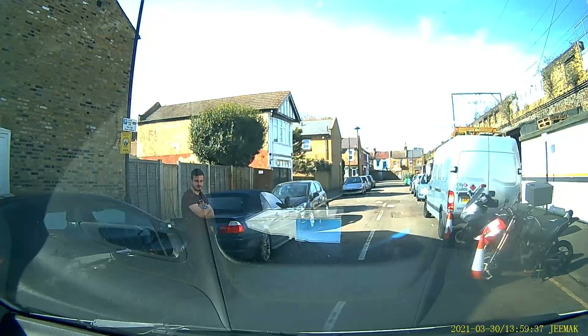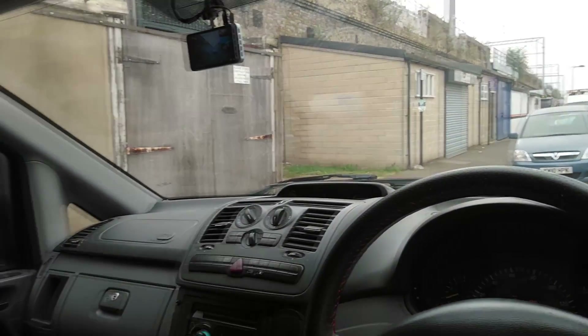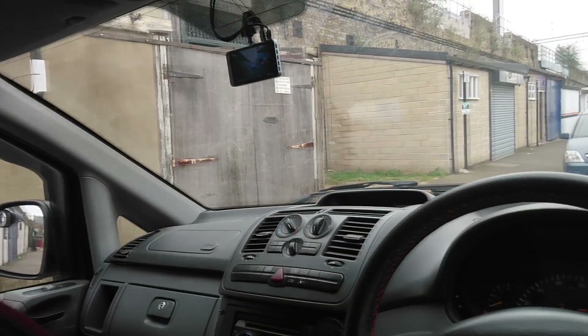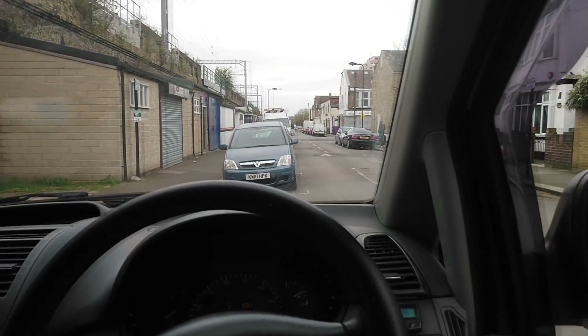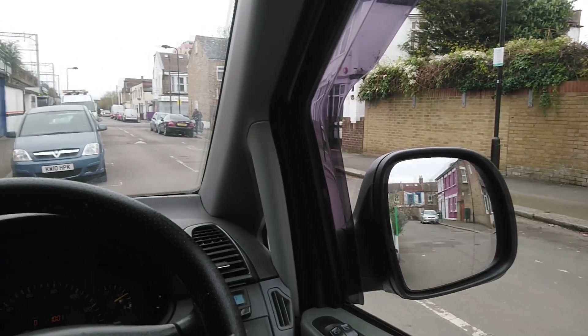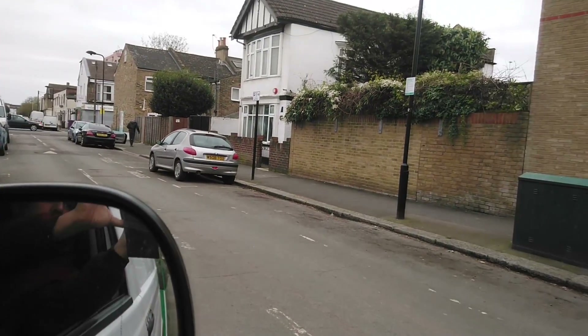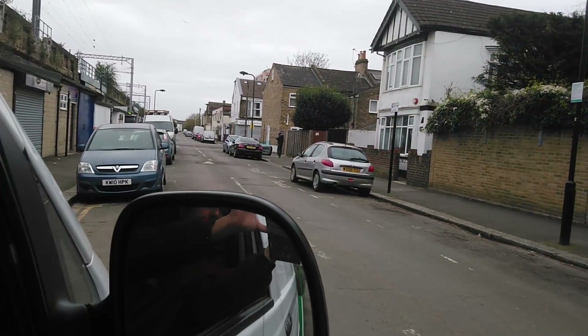In order to avoid the vehicle parked up on the left-hand side of the road I'm driving into. Now this is a recording from inside of the vehicle, from the driver's point of view. As you can see, there are no vehicles parked up on the right-hand side — or is there? It's really difficult to see with that pillar in the way.